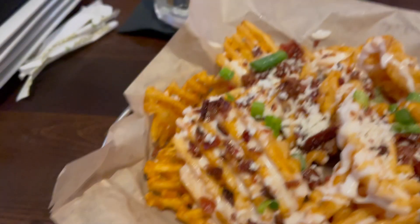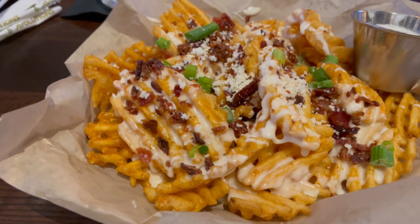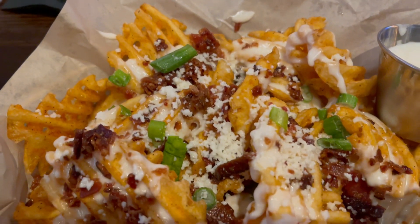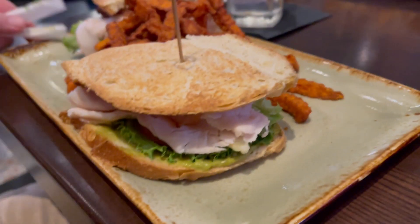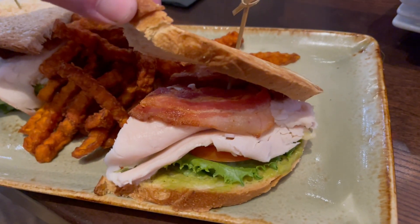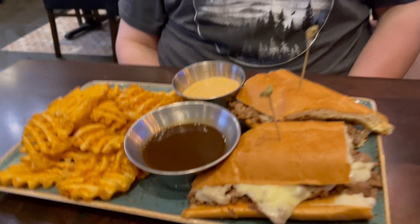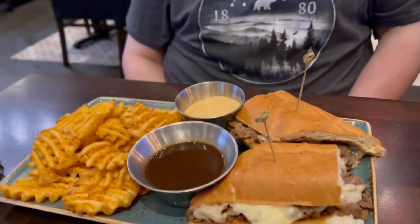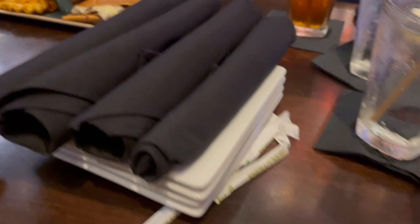We came to eat at Rod's — one spot to eat here at the resort. Lindsay got watches — waffle fries with tea sauce and bacon. Chris got a turkey club with sweet potato fries, and Jason got a French dip with waffle fries. It all looks really good!